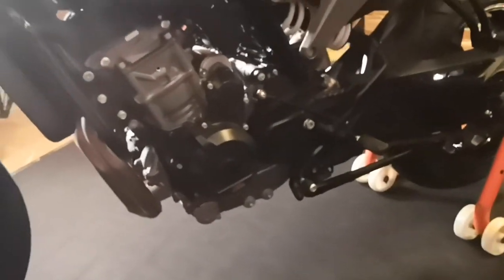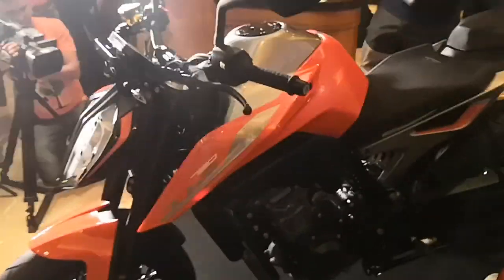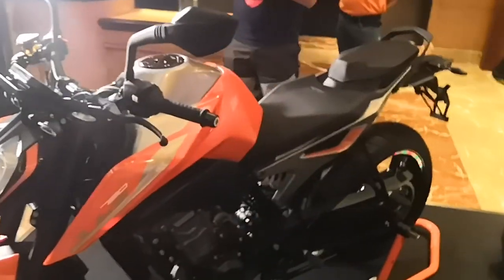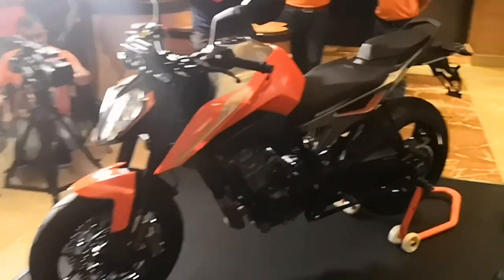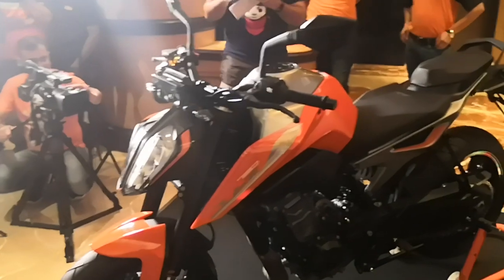Let me show you what the motorcycle is like. This gets a 390 headlamp. Those are adjustable levers. Twin discs on offer. And those are the adjustable pegs along with a quick shifter for up and down shifts, which is a segment first if I'm not wrong. It also has a kerb weight of 134 kg, fully fuelled and ready to go.